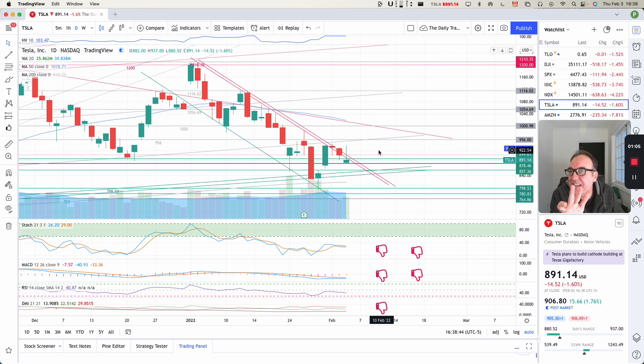Today is pretty much the same thing, but a bit different in that we went quite a bit outside of the channel during the day, but then we were pushed back down from around $930 to $891.